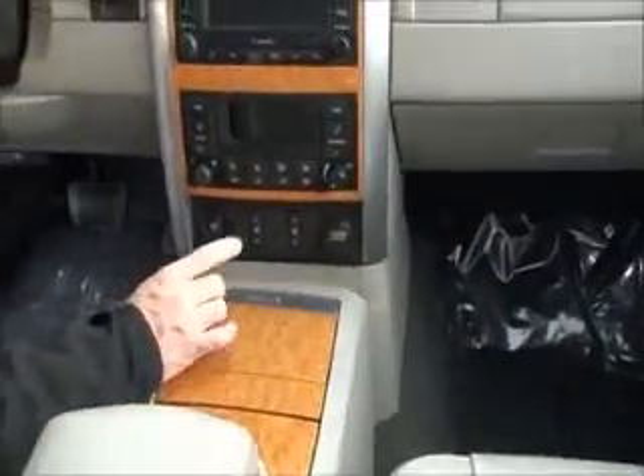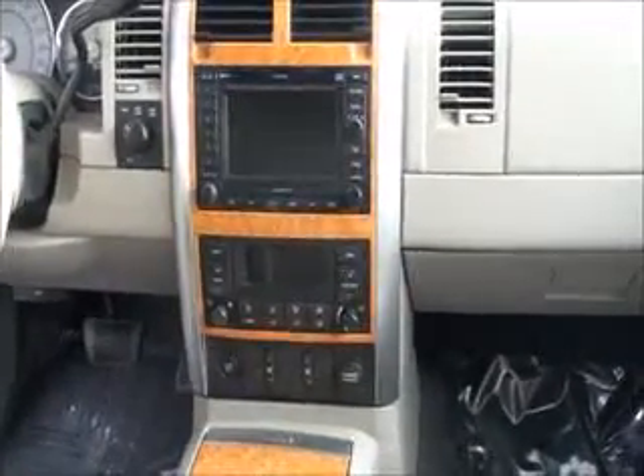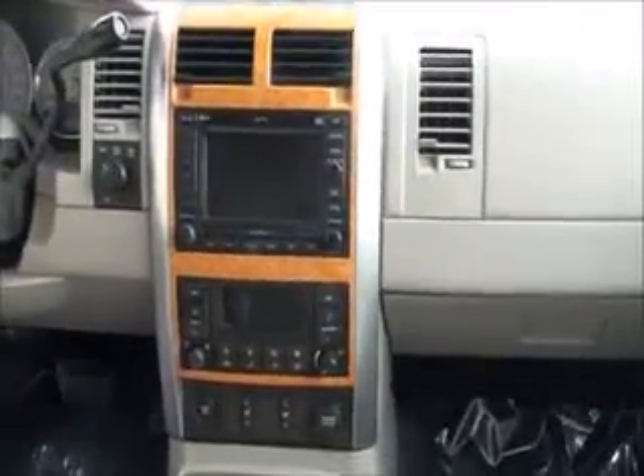Automatic transmission with overdrive, leather-wrapped steering wheel with wood-look trim, armrest with lots of storage, a power outlet, cup holders, and heated driver and passenger seats with independent controls for each.